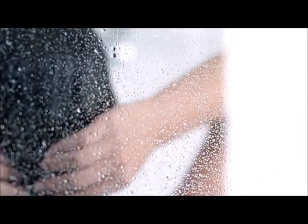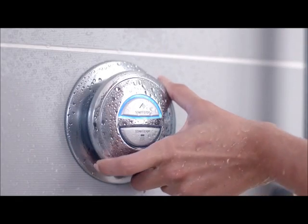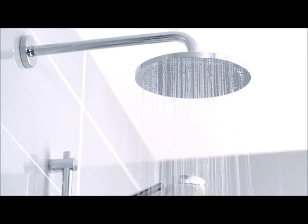Controlling an Aqualisa digital shower couldn't be easier. It's also intuitive — push to start, push to stop. If you need to alter the temperature, it's done in a moment with effortless ease.